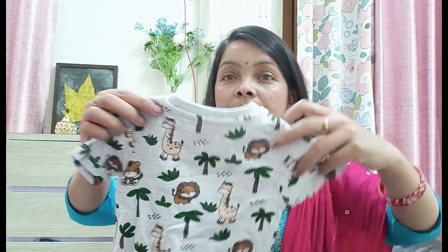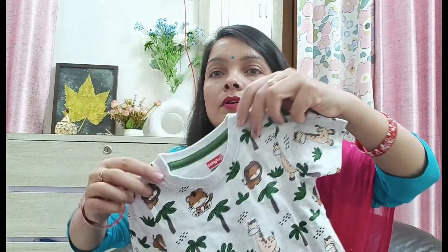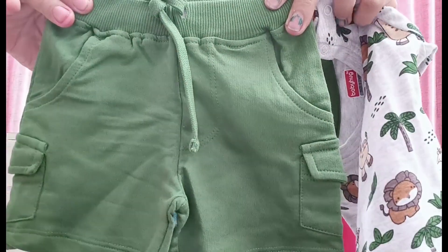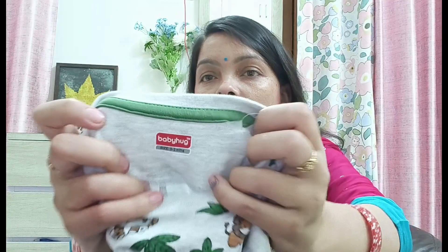This is a short set for $4.99. It is a Baby Hug brand item.